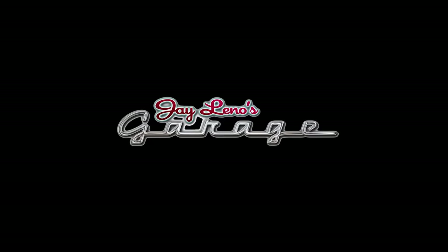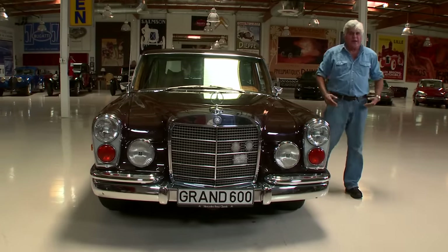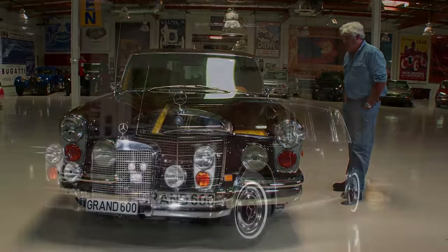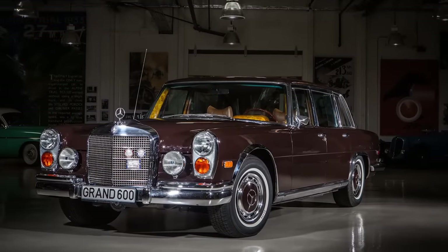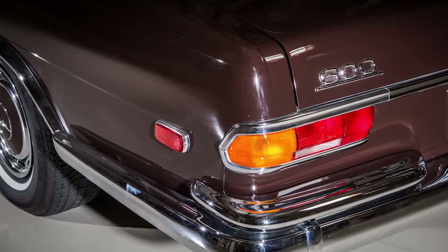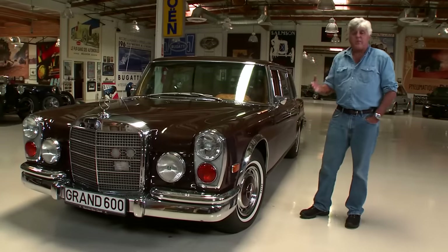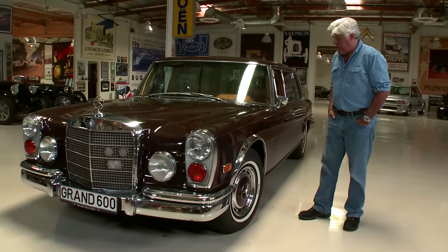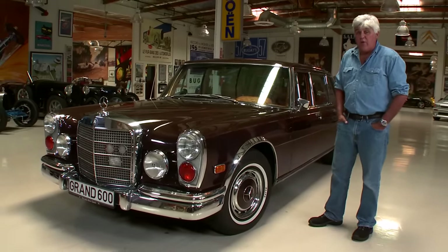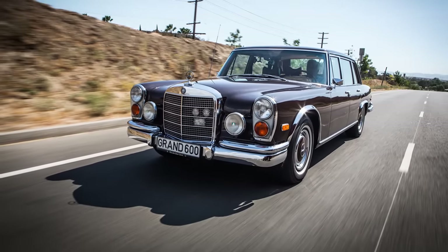Welcome to the episode of Jay Leno's Garage. You know how I always say this is my favorite car? This is my favorite car. This is a car I've lusted after since I was a kid. This is a Mercedes-Benz 600, 1972 model year. I worked in a Mercedes-Benz dealer when I was in college. The biggest thrill of my life was that we had to pick up one of these and deliver it to a customer, two or three states away. It's the most amazing road machine, certainly of the 60s and 70s, and certainly of all time.